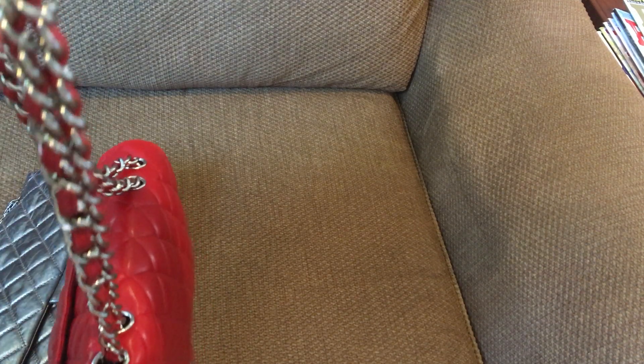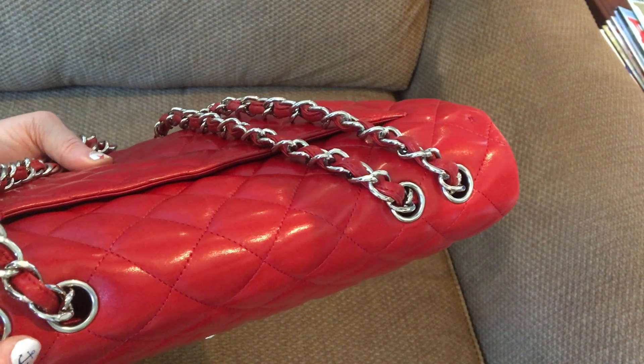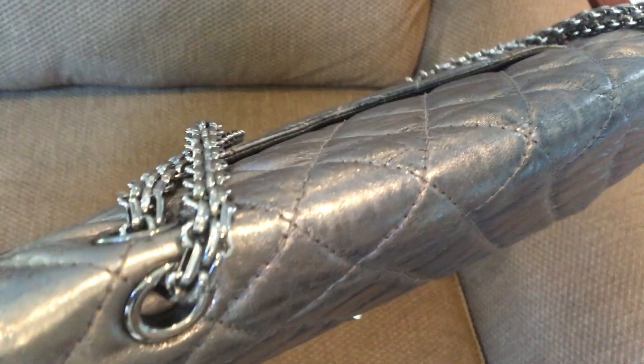My red one is a single flap, not a double flap, and that has a lot to do with the garnets. On the single flap, the garnets go left to right across the top. You can automatically tell it's a single flap because of the garnets going in this direction instead of front to back. On a double flap, the garnets go front to back.